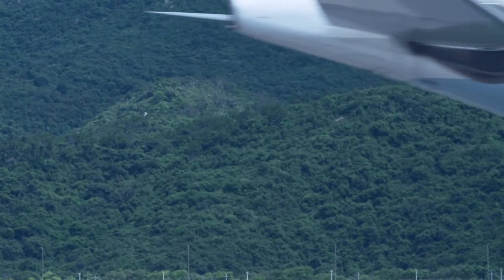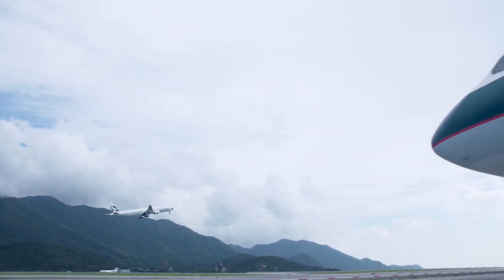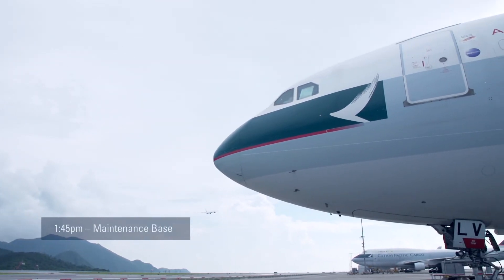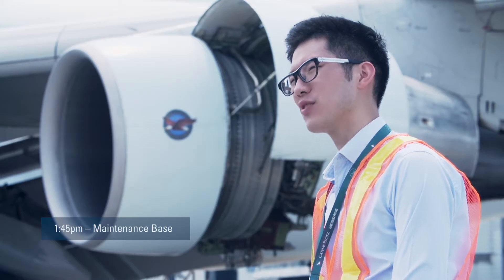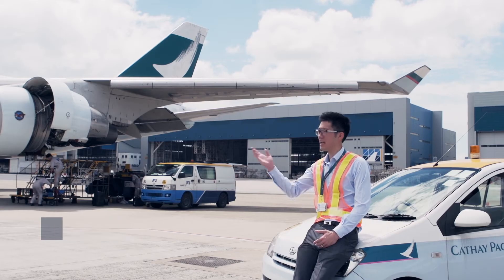Right now we're at a location called M Bay, right outside the hangar where we're going to go in later on. As you can see on the right and left hand side, there are some aircraft being maintained.